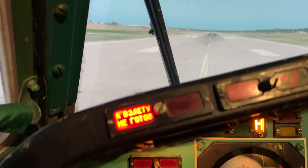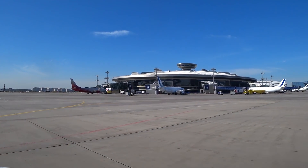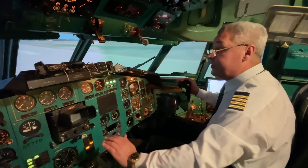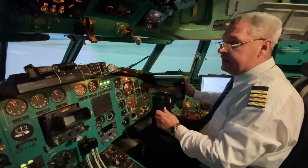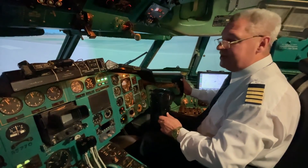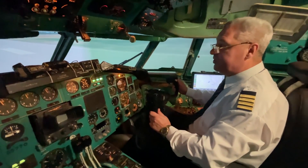Enough talk — it's time to soar into the sky. Moscow, Vnukovo airport, taking off to the north directly towards the Russian capital.